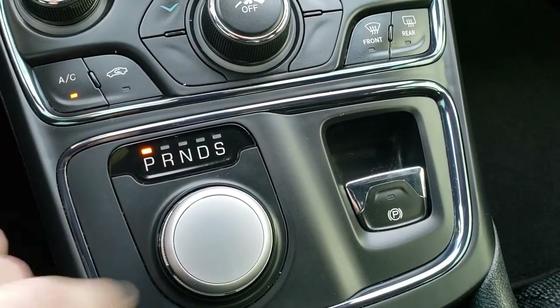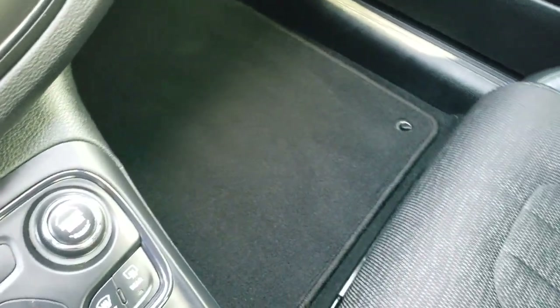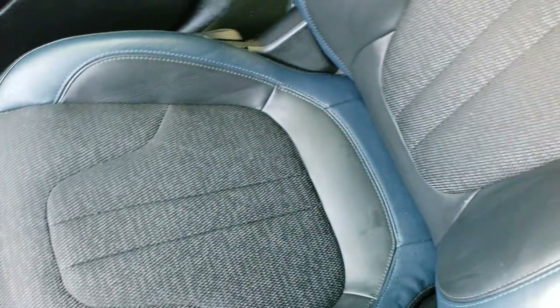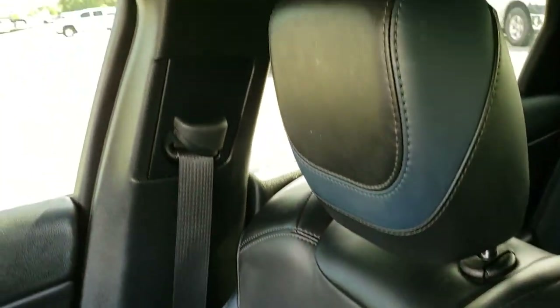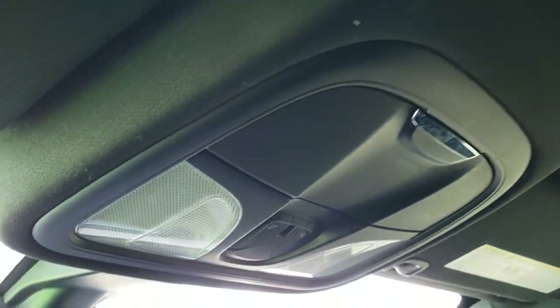It has the nine speed automatic turn dial transmission. The passenger seat and floor mat are in excellent condition. This car smells very clean inside — I don't think it's ever been smoked in. The headliner is in really nice shape as well, and you do get map lights up there.